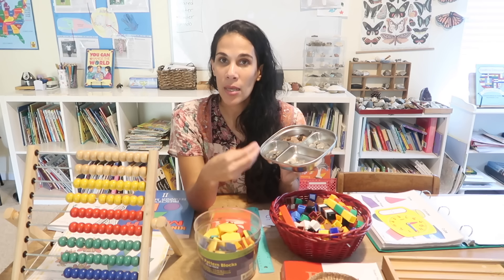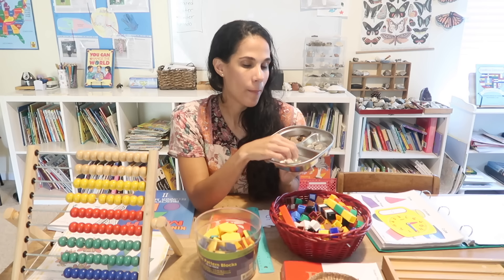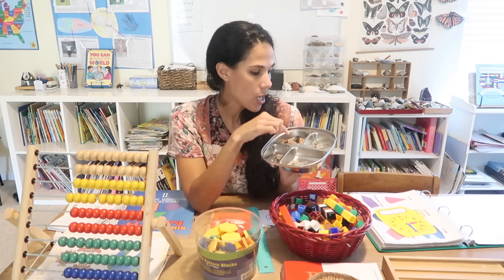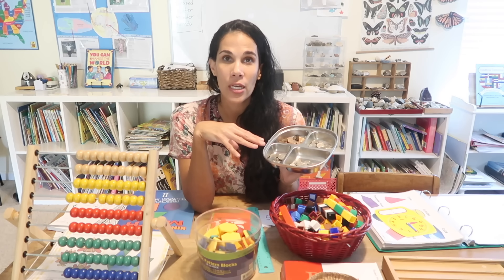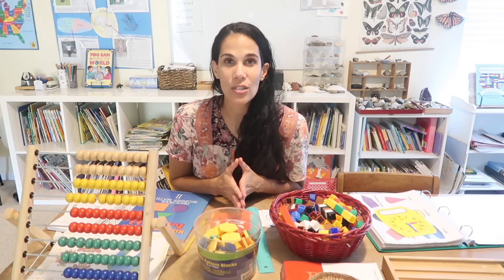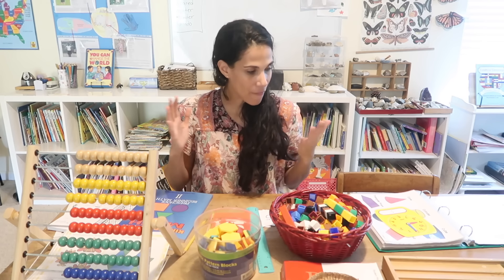As they become familiar with the coins, if they've already learned skip counting, I'll have them count by tens with dimes, by fives with nickels, and by ones with pennies. That's as far as I go with money for kindergarten. Money isn't a required standard in most curriculums, but it's a good foundation and great practice for the skip counting they already need to know.